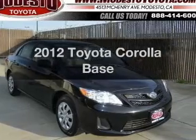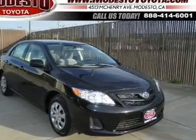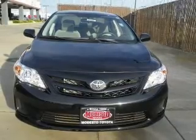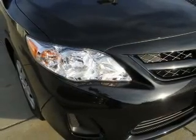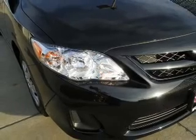Get noticed in this 2012 Toyota Corolla. If you're looking for a first-rate auto, this one could be yours today. With an efficient four-cylinder engine that responds smoothly to its automatic transmission, stand out from the crowd with premium wheels.